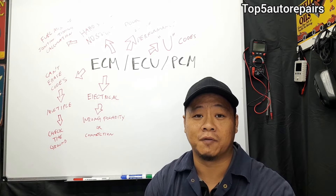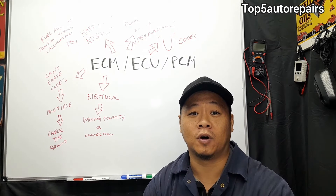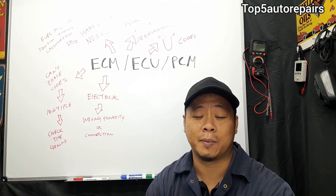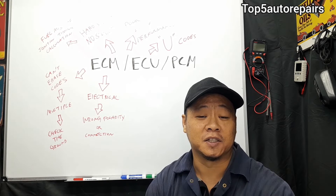One of the quickest ways to tell you have a bad engine control module is if your computer starts triggering a U-code. A U-code indicates some sort of communication issue. This would be caused by a failed computer, but you could also have an issue in the CAN bus somewhere, a wire issue, a connection issue, and so on.